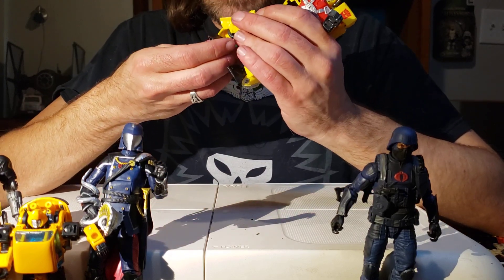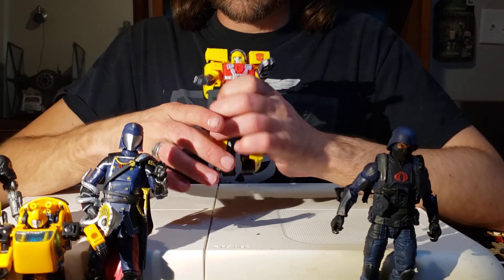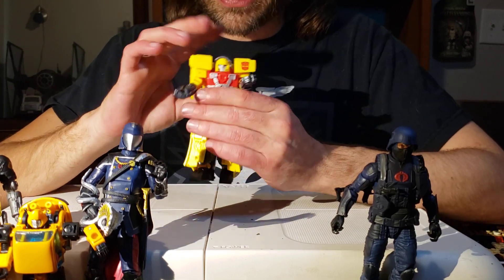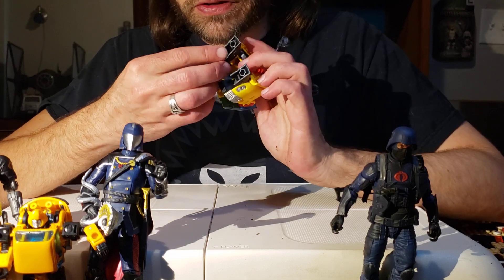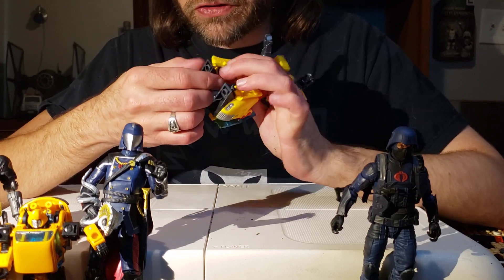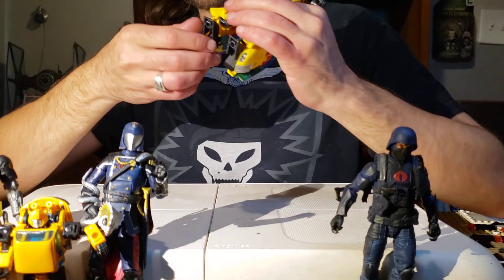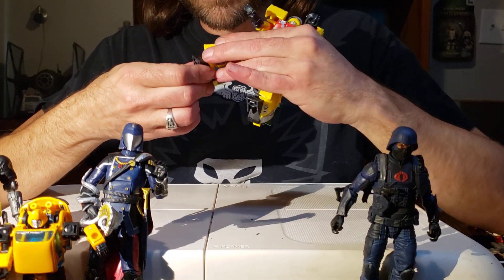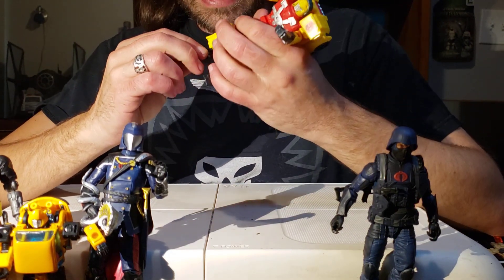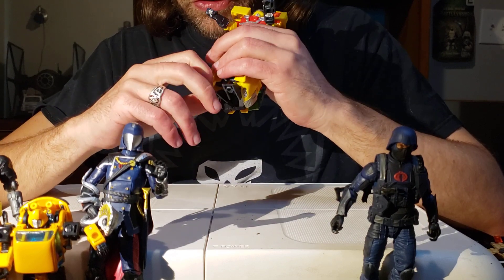His ankles do have an ankle tilt and I do like his feet. The feet are pretty neat — he's got these boots, like he's some sort of cowboy or something. Isn't that pretty cool? Nice little boots, and nice little texture on the boots. He's got some robot rivets on the front.